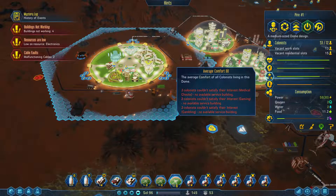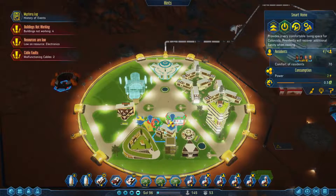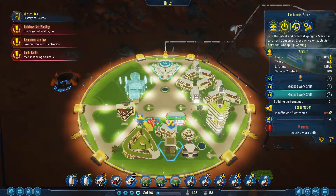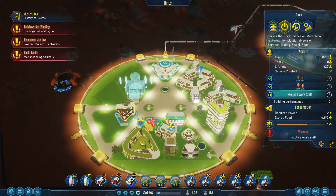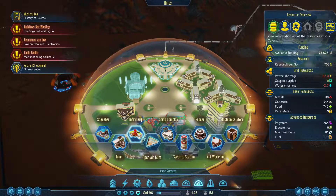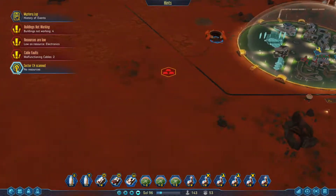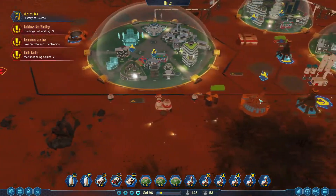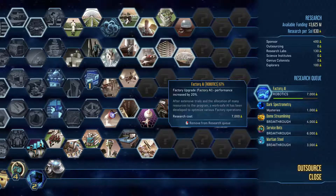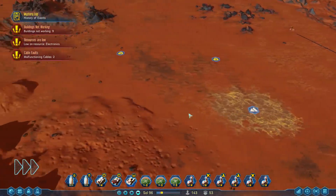Our biggest complaint right now is — oh, medical checks. Do we not have an infirmary in here? Okay, well, let's do that. Sector scan. How's our research coming? Good — we're getting robotics. Robotics is important for this very problem that we're facing.